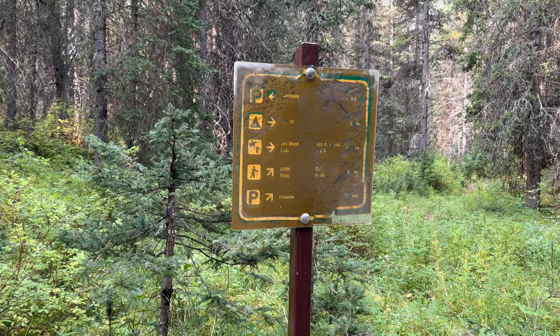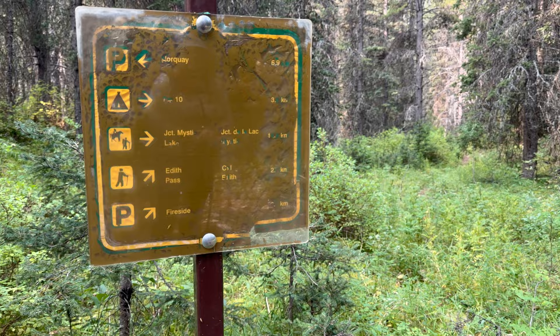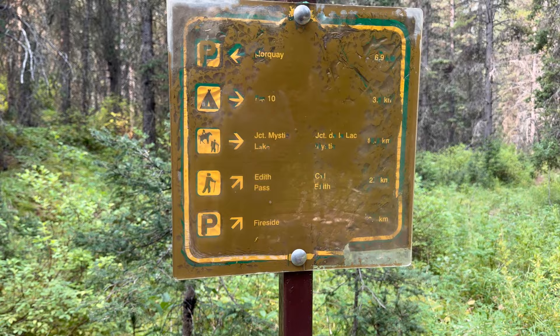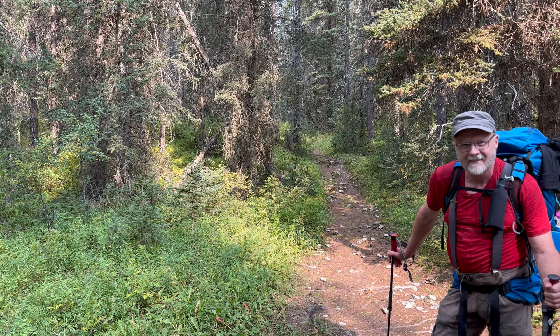Intersection here — it says we've done 7K. I believe it. We're shooting for 16 today. And then just three, I think, to Mount Coxcomb, which is FM10 — that's where we'll take a break and sit down. If you're going to Edith Pass, you'd go up that way, but we're going that way. Scott's in front, clearing the cobwebs.